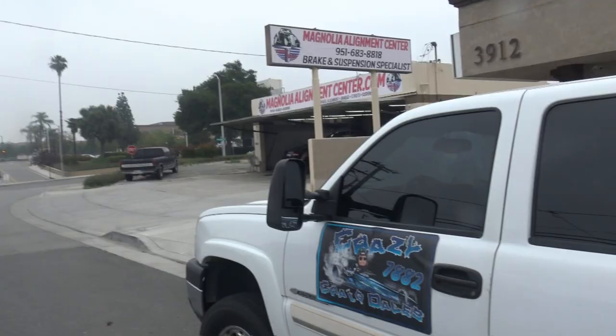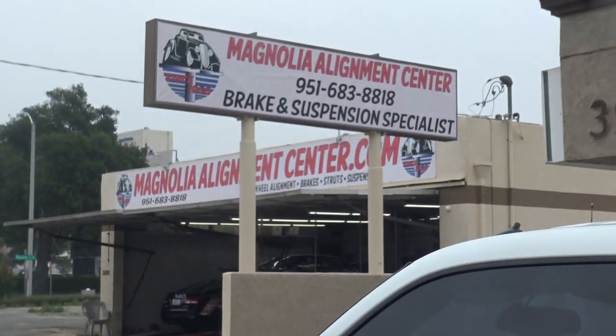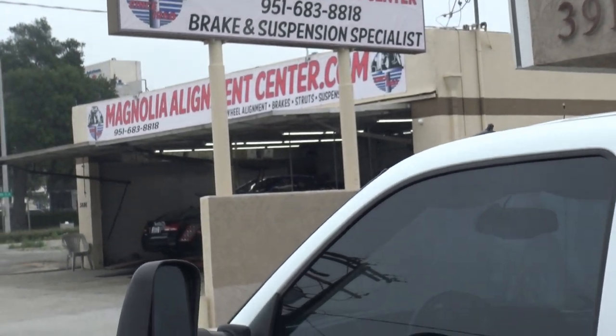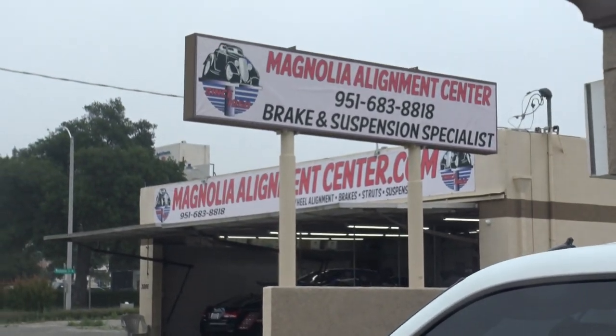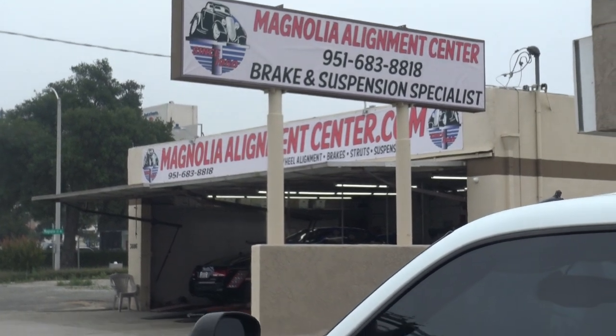Did you see that? Yeah, baby. And we are walking up on Magnolia Alignment Center. This video has been rated WDMAC — that stands for Well Done Magnolia Alignment Center. Hi then, hello again. It is Crazy Craig Nails. Welcome back to the channel. We're going to switch gears just a little bit. We're going to begin to talk about business establishments in the Inland Empire that helped me run the Beretta and the Dragster.